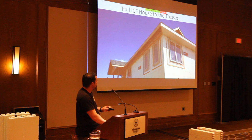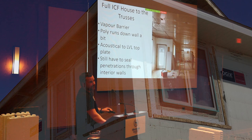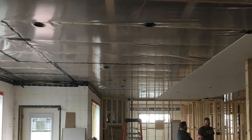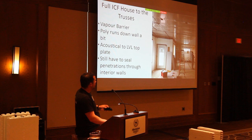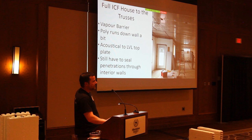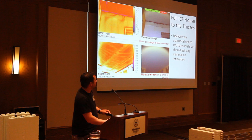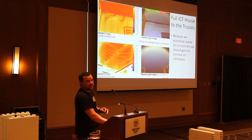A vapor barrier on a full ICF is the same as conventional — we just don't have to run it down the walls. We use acoustical sealant right on the top LVL and then rate on the gap between the bottom of the wood and the top of the foam. Taping it to the wall is mostly for the drywallers so they don't catch a flap of poly and rip it off. The Qualastat infrared images showed a little bit of air coming in at the LVL connection under negative air pressure, and with no attic insulation you can see all the girder trusses.